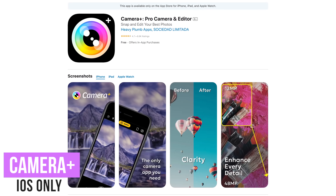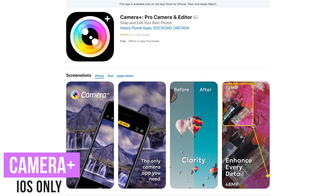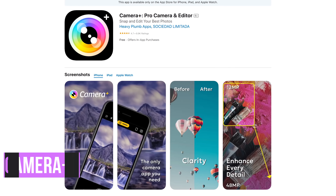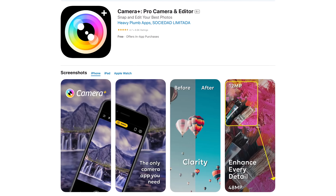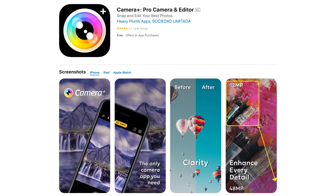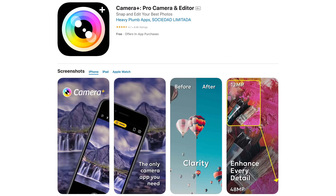Camera Plus for iOS only is a popular photography app with a high number of features. It requires a lot of processing power, making your phone run less efficiently and is battery intensive. You may find you're better off using the built-in photography features of the iPhone instead.